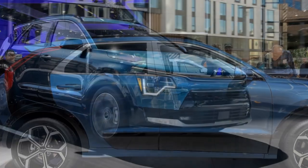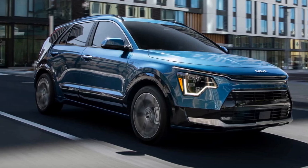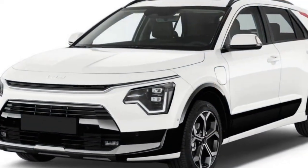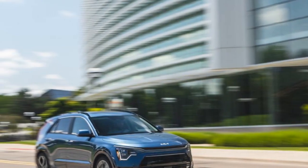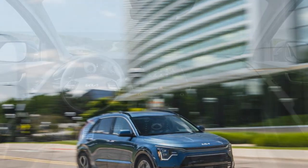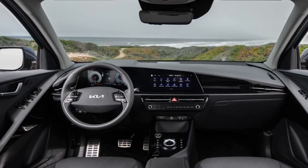In addition to treating the Niro PHEV as we would any other long-term vehicle, we are excited to dive into plug-in specific questions during our time with it. How much range can you really get from the battery? How many of our 40,000 miles will we be able to cover on electricity alone? Do PHEVs with a low-range battery even do much? These are all questions we're looking forward to investigating over the course of the next year.